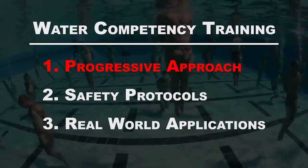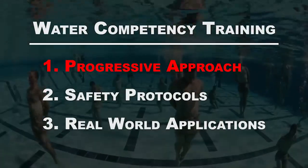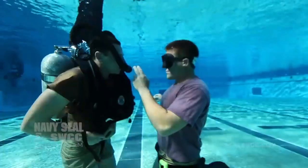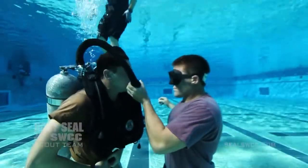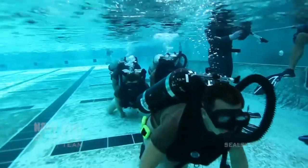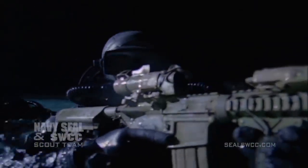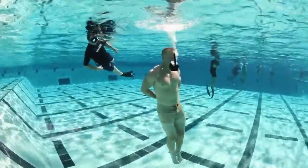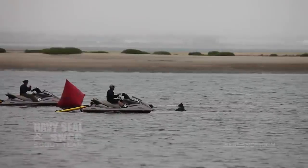There are three main points I want you to remember from this video. We take a progressive approach to water competency. We build up the student confidence and comfort in the water as training increases in complexity — it's a carefully planned crawl, walk, run curriculum. Every evolution features safety protocols, including experienced supervision,